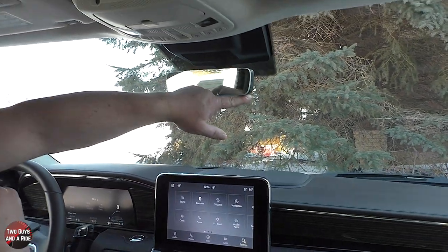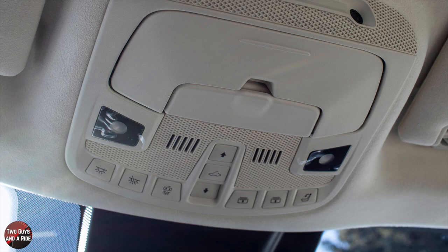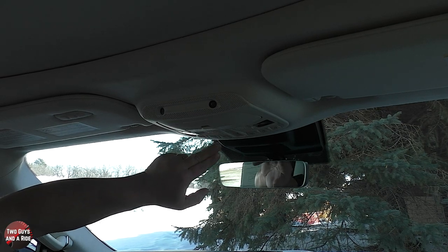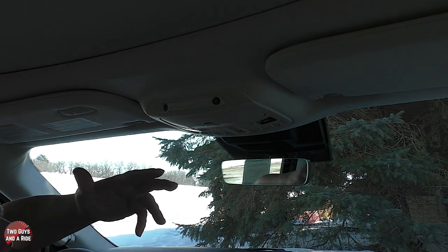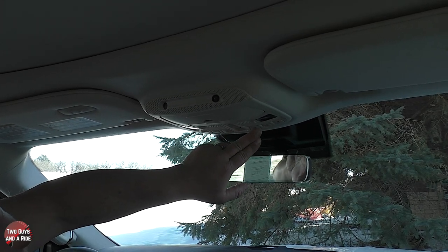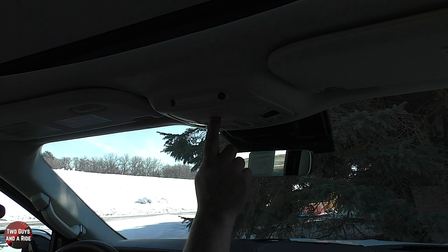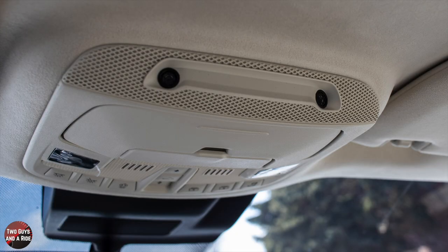There's an automatic dimming rearview mirror. Up here you have touch-activated reading lights, a button to turn all lights on including the rear, a button to set whether they come on when doors open, and panoramic sunroof controls to open, close, tilt, and operate the shade. There's also a button that automatically lowers the headrests on the third row. You've also got a little conversation mirror and sunglass storage.